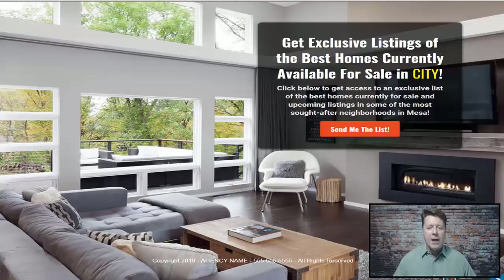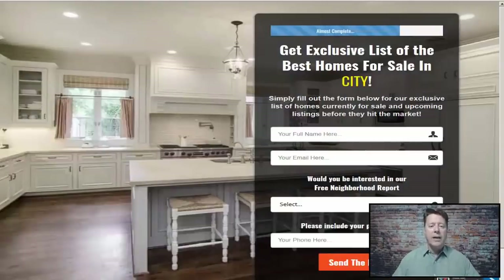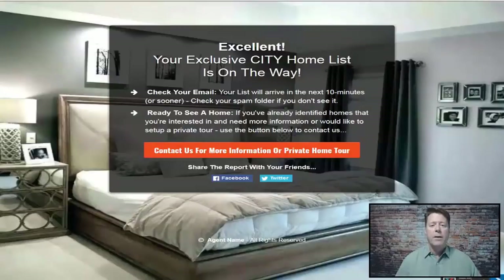When somebody comes to the opt-in page, they have just one thing to do — nothing to confuse them — which is click 'Send me the list.' On the next page, with an image of a nice modern kitchen, they fill in their full name, email address, select a neighborhood where you have listings, and enter their phone number so you can follow up. They provide that information in exchange for the MLS listings they want to see.